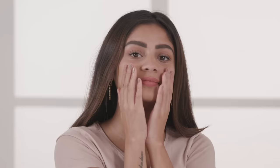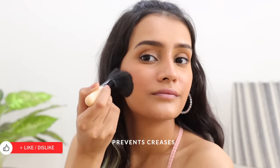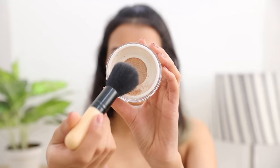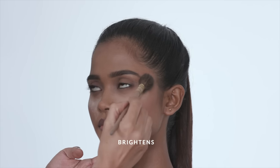Whether it's in the form of a loose powder or a compact, you need a powder to set your concealer. This is an essential product that prevents creases from forming and also helps your makeup stay comfortably matte for a long time. If you have pigmentation or deeper skin, choose a warm toned powder to prevent looking grey or dull.